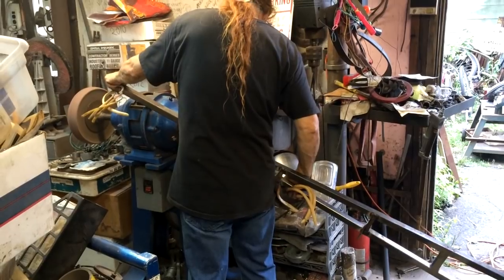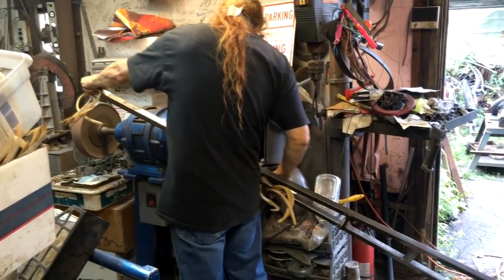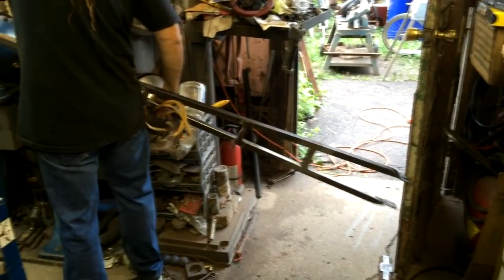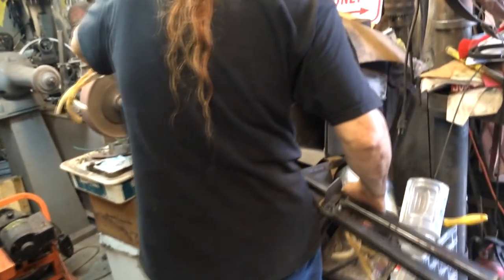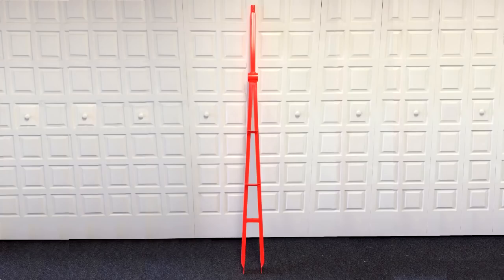Tommy usually paints his unicycles metallic blue, but I opted to take mine to a powder coater for the loudest shade of orange they had. They didn't offer a neon orange, so I settled on what they called fluorescent orange. When I took the frame to the powder coaters, I was like a little kid on Christmas day.